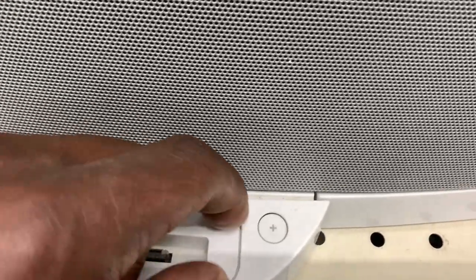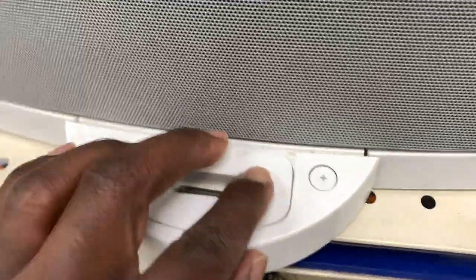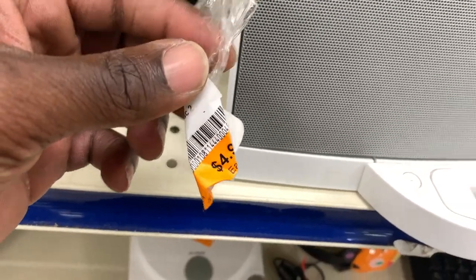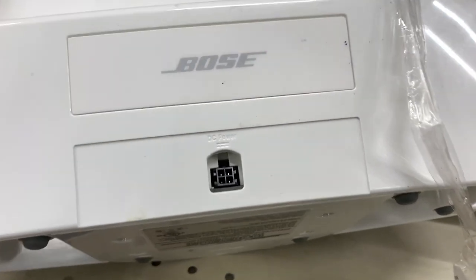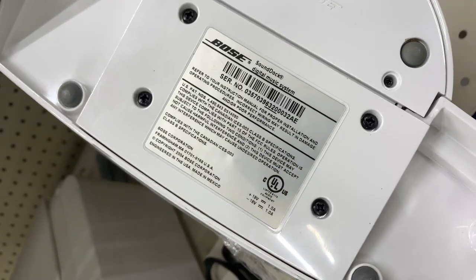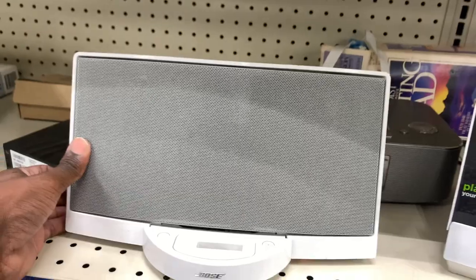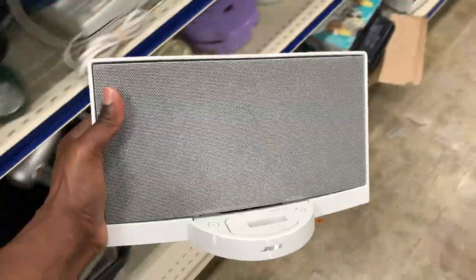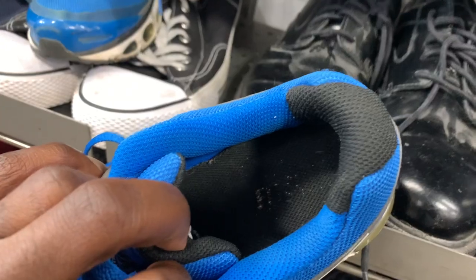Different thrift store and came up on more Bose stuff — another one of those Bose portable sound docks. I usually always pick these up when I can find them, but this one I'm thinking someone took the power supply or maybe the remote, because that piece of tape was clearly holding something. Anytime I come across these Bose portable sound docks without the power supply I usually pass. Even though this one was only five bucks, I figured it would just take up space in my inventory.